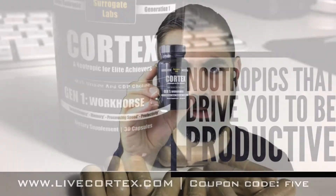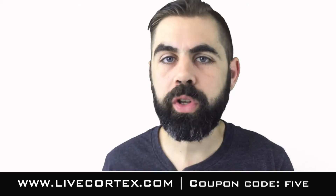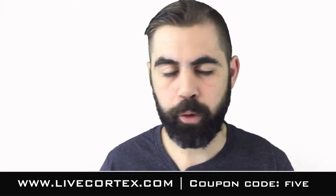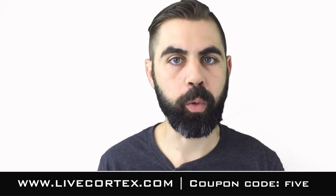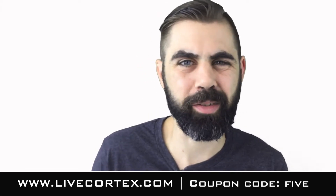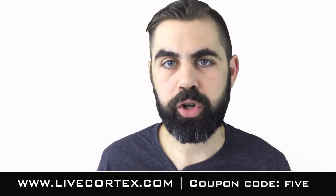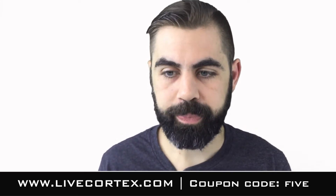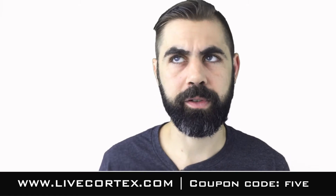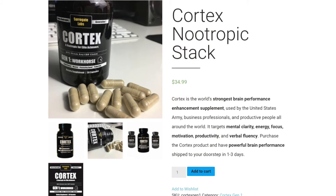We also run a special on our stack. We asked a large quantity of nootropics enthusiasts what they want in a pre-made commercial stack. Virtually every one of them said they want something close to phenylpiracetam, close to modafinil — noticeable, not subtle. They don't want to wonder if it's placebo. They want productivity and mental energy out of it. So I put my six or so years of experience taking nootropics into a pre-made stack called Cortex.